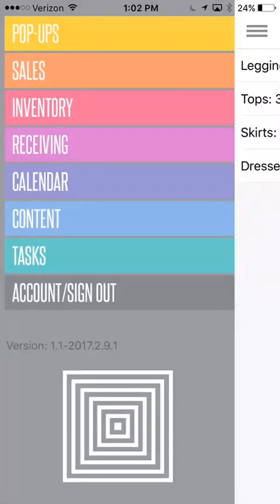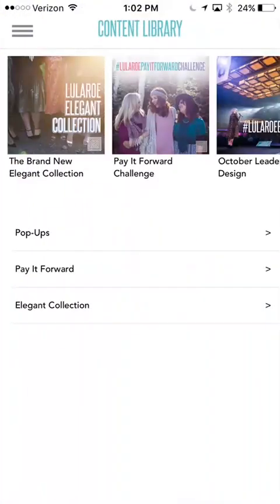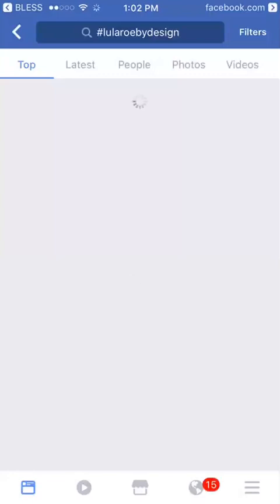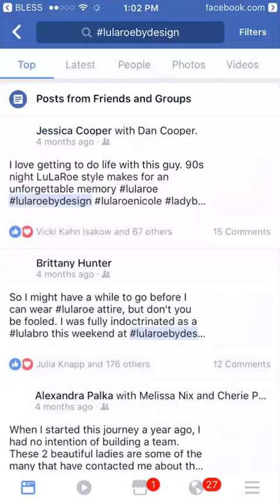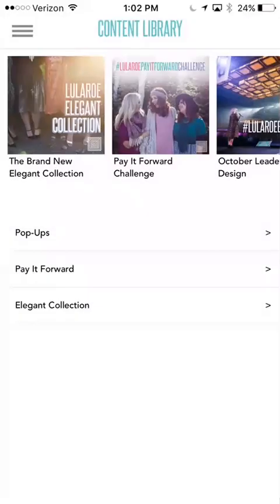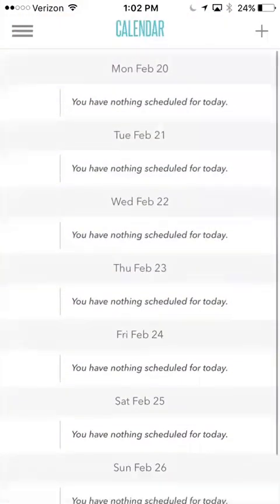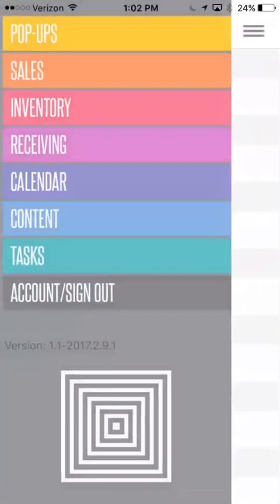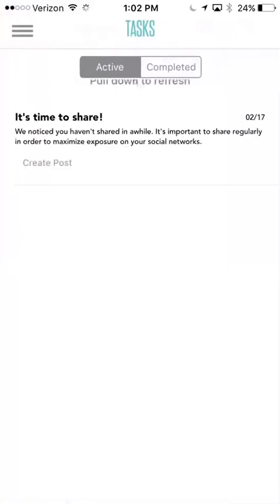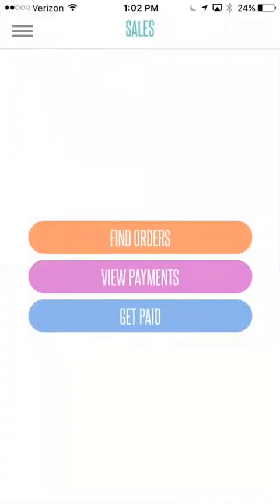These other ones here — calendar, content, and tasks — are all things that are coming. You do have some content options here, which is basically going to take you to some LuLaRoe by design hashtags. The calendar is also going to have an option to schedule posts and things like that, but I haven't really dealt with that yet. You're also going to be able to assign tasks at some point.